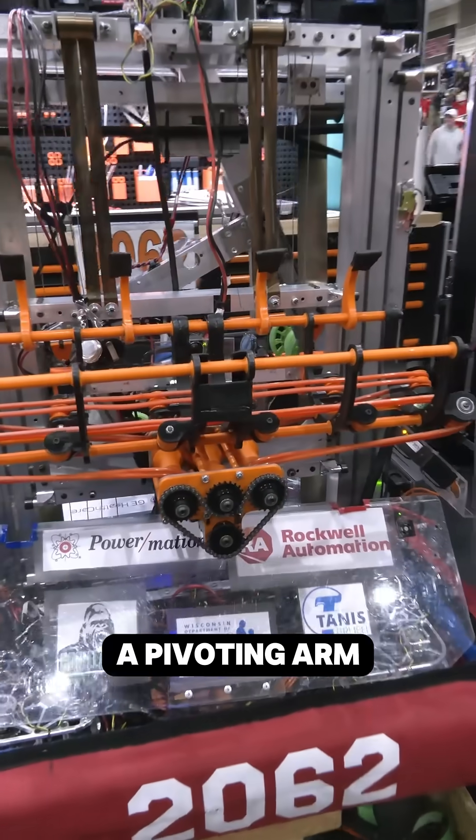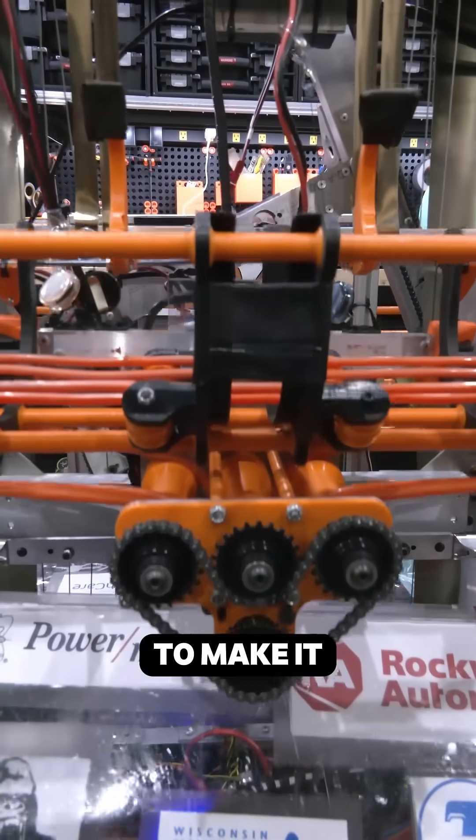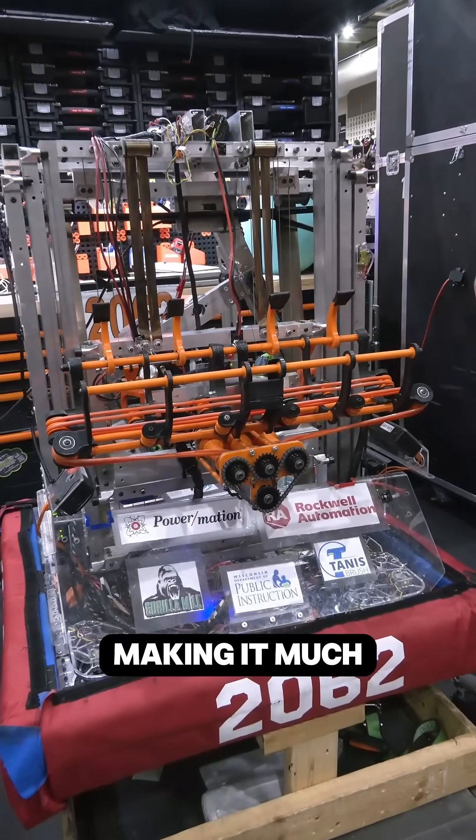First it had a pivoting arm, which we found to be a little unstable, so we decided to make it just a fixed piece that moves only up and down with the elevator, making it much more stable.